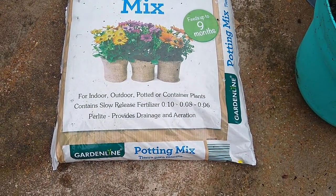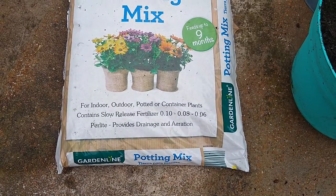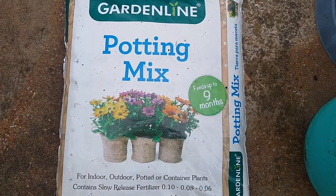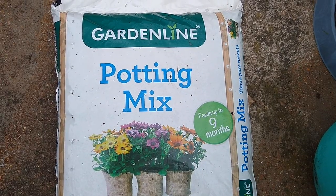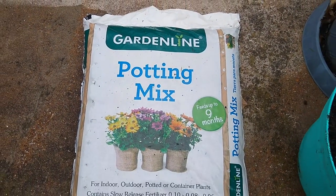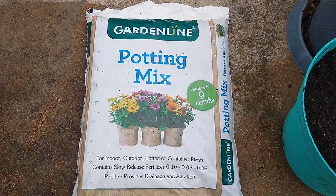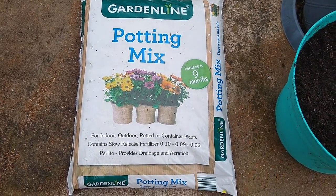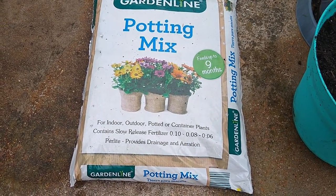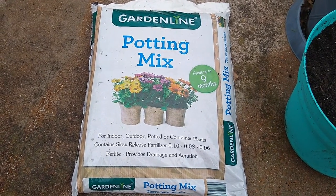This is a great bag of potting mix to use if you have some containers, some flower pots or planters or elevated gardening beds that you need to fill with soil before putting your flowers or vegetables or whatever you want to grow in the container. This bag of potting mix is one cubic foot for $4.99, which is a pretty good deal.